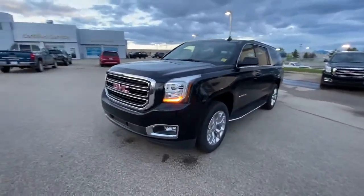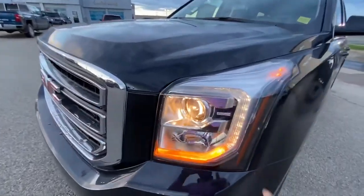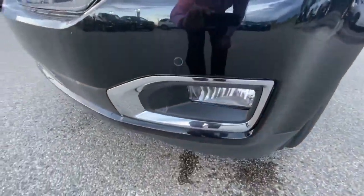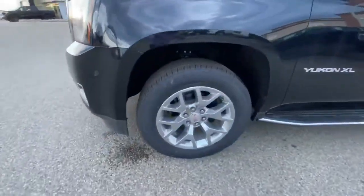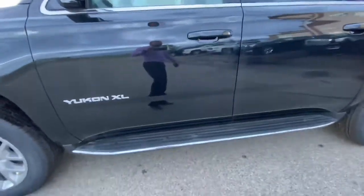Just going to do a quick walk-around video and go through some options for you. In the front, you have the LED daytime running lights with the projected low beam and regular high beam on the bottom. You have the fog lights on the bottom right here, front parking sensors, and it comes with 20-inch wheels all around with all-season tires.